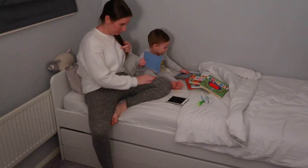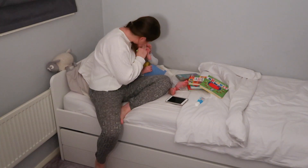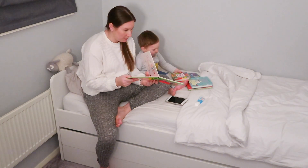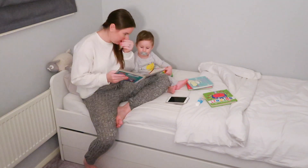After he's all ready for bed and had his milk, we choose some books to read — he absolutely loves books. During this time I also brush his teeth, because I feel like it's a little bit distracting if he's reading. I just quickly give him a brush and then let him do it himself while I read a book to him.